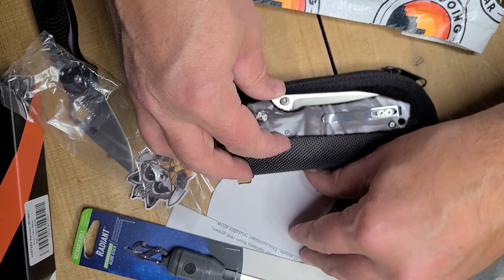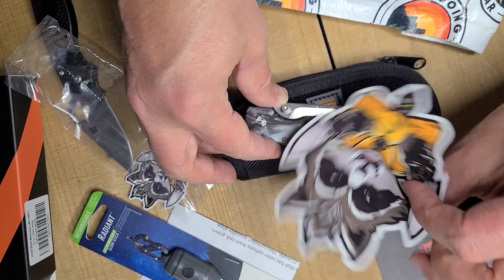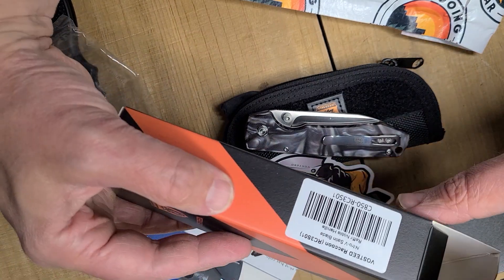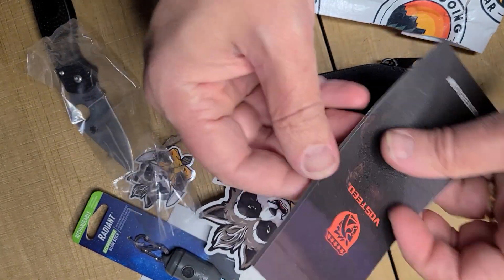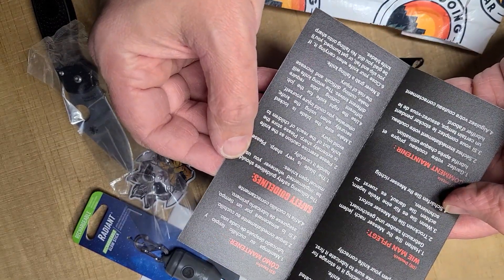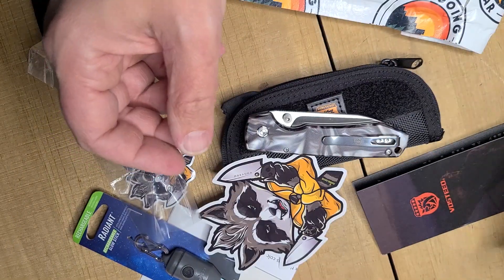Let's see what we got here. The Busted sticker — big ol' Busted sticker. So what is this one called? This is the Raccoon. Let's see what our literature says here — standard stuff, nothing really interesting there.